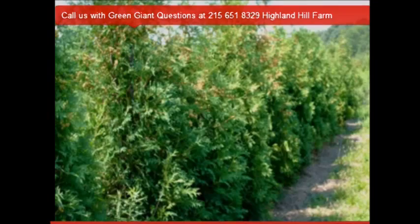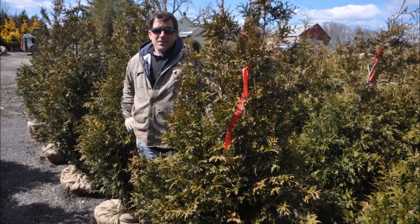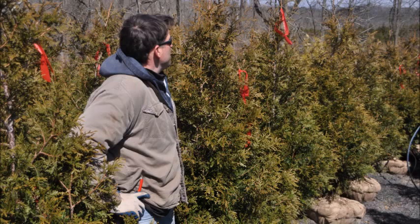At Highland Hill Farm, we deliver and install these to eastern U.S. locations. We ship out of McMinnville, Tennessee; Lenoir, North Carolina; Fountainville, PA; and Milan, PA. Call us at Highland Hill Farm for green giant arborvitaes — the tree known to block the winter winds.